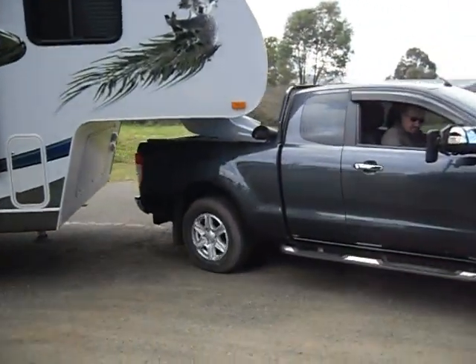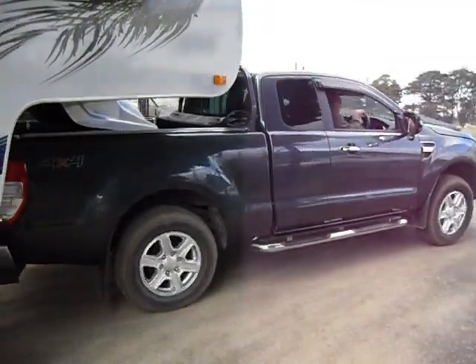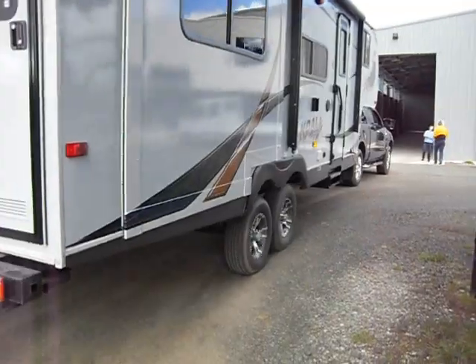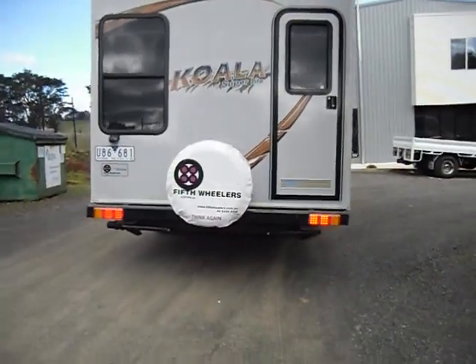Comes around with plenty of clearance on the transition area, plenty of clearance there on the cabin. That's the 27 foot Koala behind the new Ford Ranger.